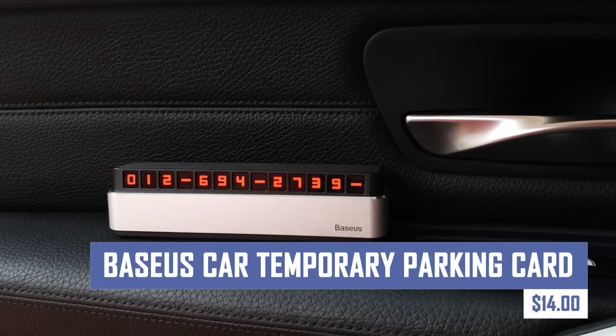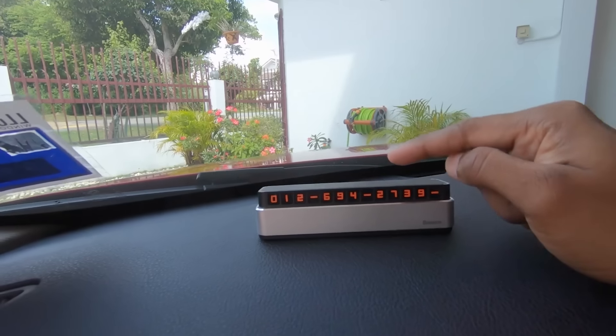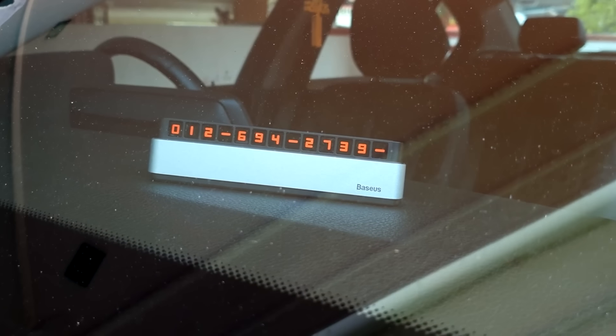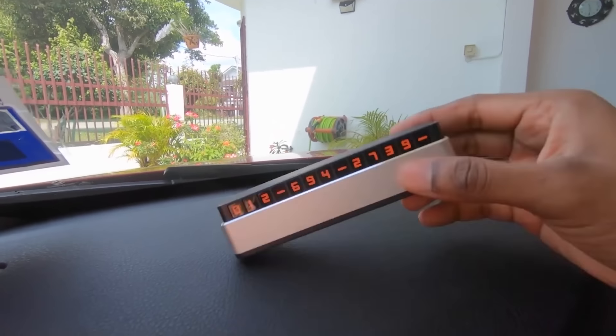Never scramble for pen and paper again with the Basiest Car Temporary Parking Card. This convenient accessory displays your contact information clearly, allowing you to leave your temporary parking spot hassle-free. It's stylish and discreet, keeping your personal information hidden when not in use.